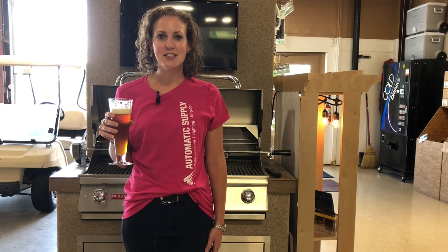For more information, contact your Automatic Supply sales rep or visit us at any of our Automatic Supply locations. Cheers!